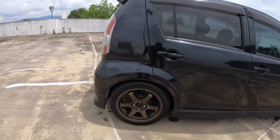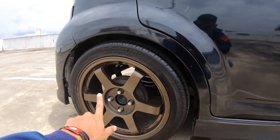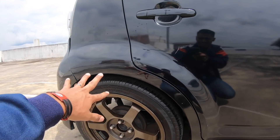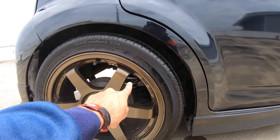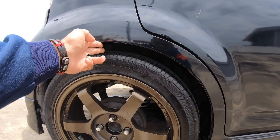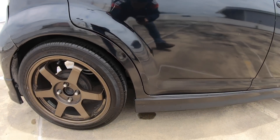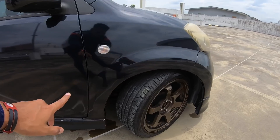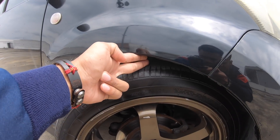Sport rim yang aku guna adalah TE37 saiz 16, 205/45/16 — maybe akan tukar, tengok nanti macam mana, sebab tengok orang lain punya ada lagi nice. Spring pula aku tukar sport spring F-tune. Korang boleh tengok jarak yang ada dalam ni around dua jari je — nice. Tepi ada skirting, skirting daripada Paso juga. Depan sama juga, ada jarak dalam around dua jari.